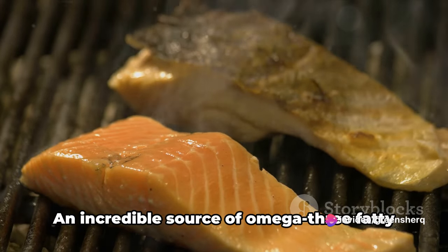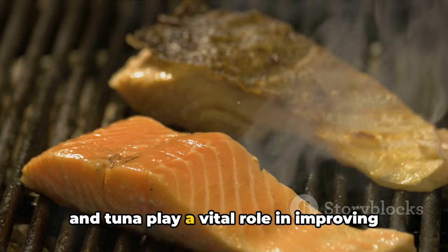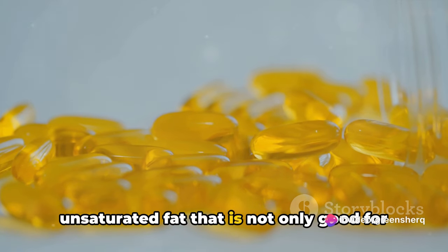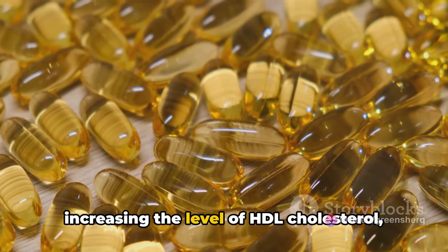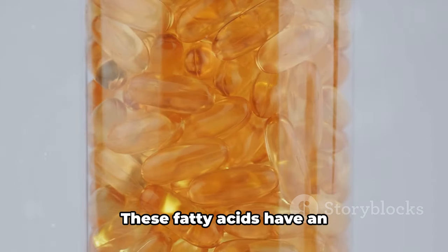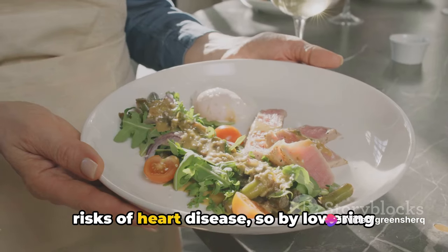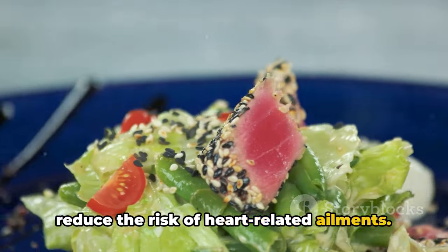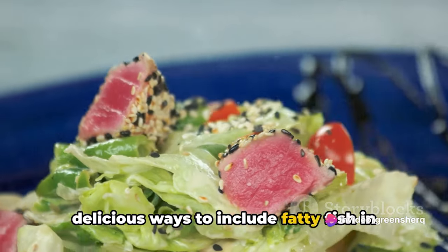Next on our list is fatty fish. An incredible source of omega-3 fatty acids, fatty fish like salmon, mackerel, and tuna play a vital role in improving heart health. Omega-3 fatty acids are a type of unsaturated fat that is not only good for your heart but also essential for your body. They work in a fascinating way, increasing the level of HDL cholesterol — the good cholesterol — in your body. These fatty acids also have an anti-inflammatory effect. Since inflammation is often linked with higher risks of heart disease, omega-3 fatty acids help reduce the risk of heart-related ailments. From grilled salmon for dinner to a tuna sandwich for lunch, there are many delicious ways to include fatty fish in your meals.